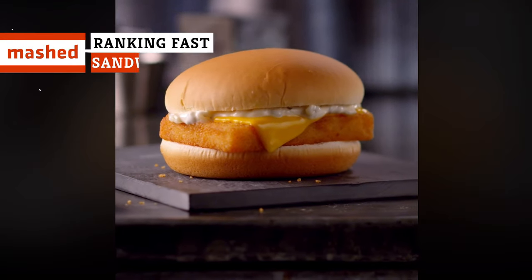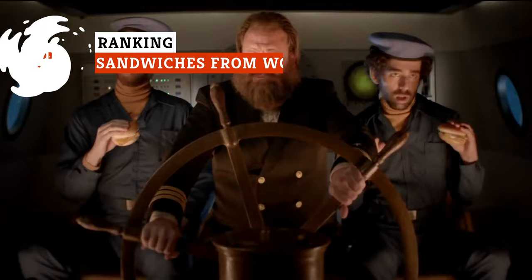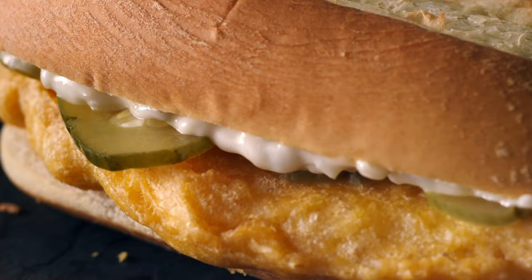In the six decades since McDonald's invention of the Filet-O-Fish, fried fish sandwiches have become big business in fast food. But which chain does it best? We tried all of the major chains to find out.